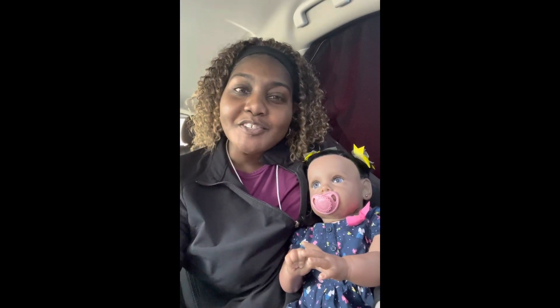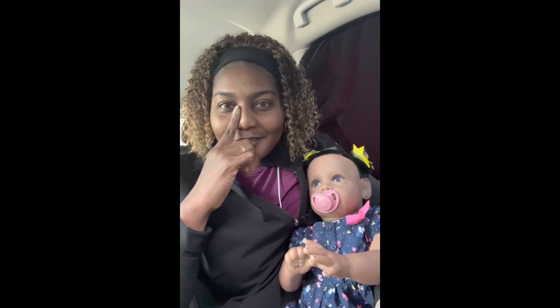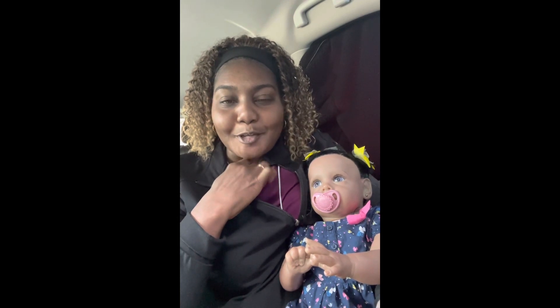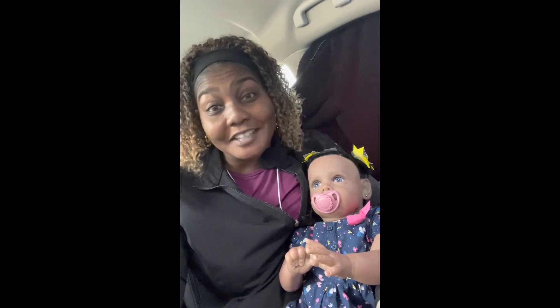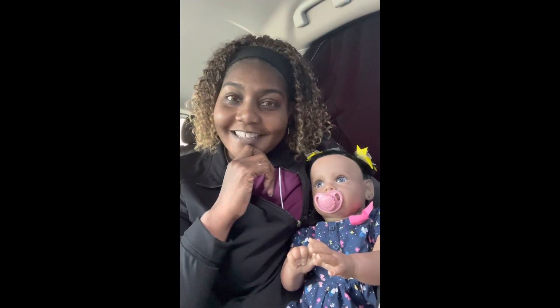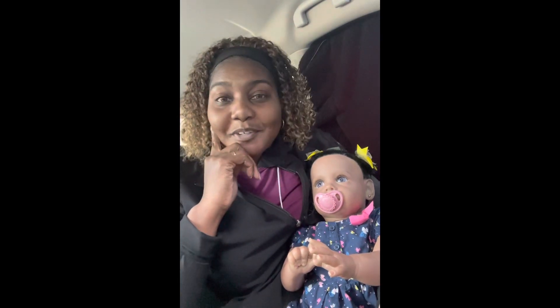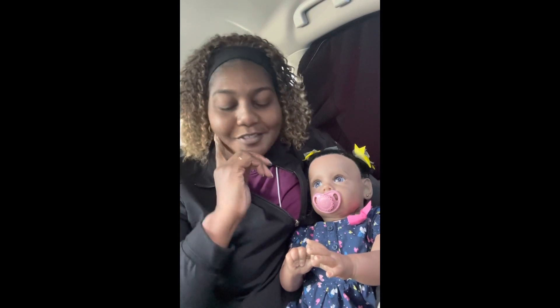Hi everyone, I hope everyone's doing good. I hope you had a wonderful weekend. October is almost over and we'll be heading into November, getting ready for Thanksgiving. This year has really flown by, it's been a lot going on, and so much more to come. I hope all good things. I just wanted to come today to say happy Monday and to introduce the newest in my collection.